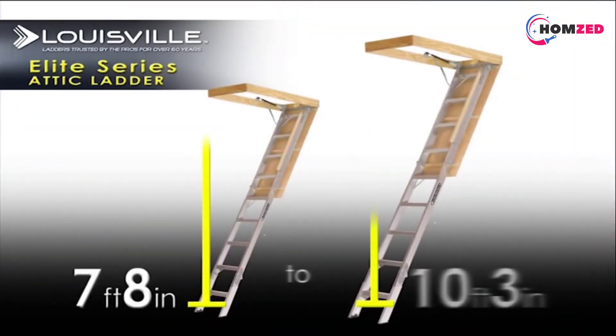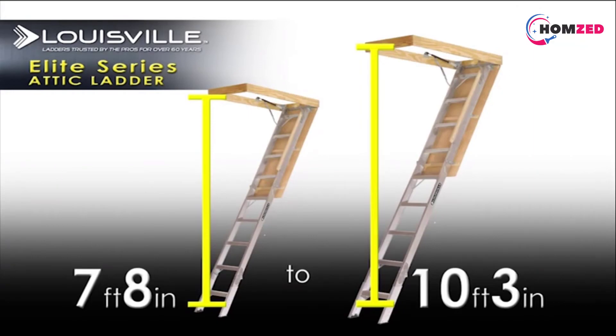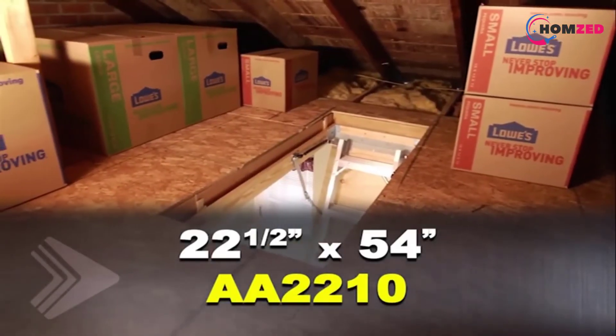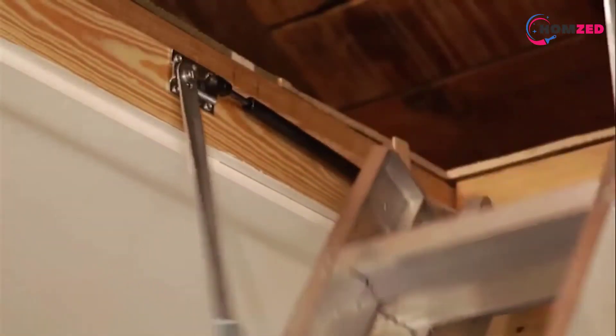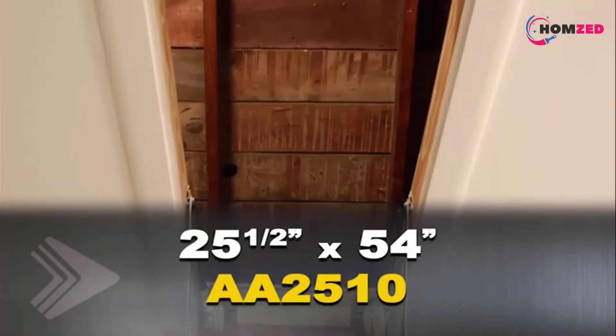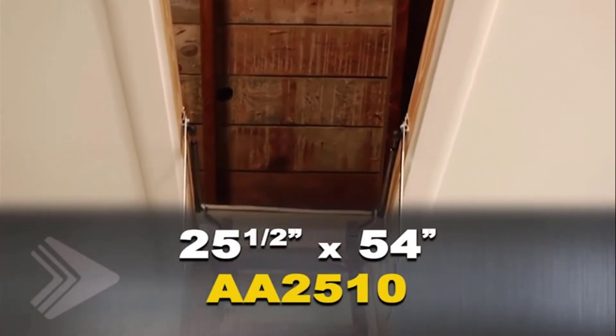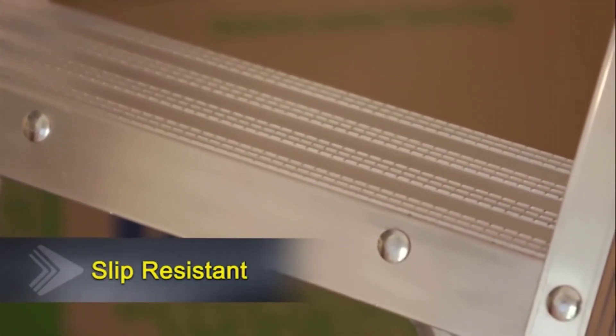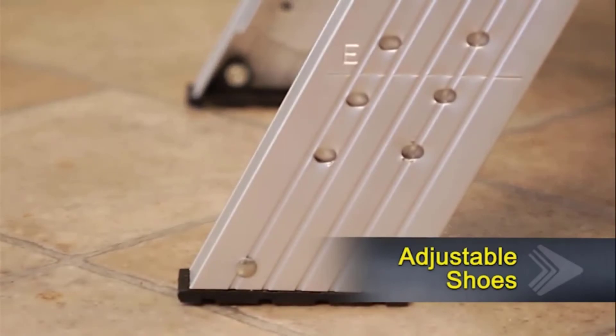To maximize user safety, the ladder employs slip-resistant cross tread steps. The adjustable feet mean you won't have to worry about your floor type — it will fit every floor type. This robust attic ladder has an impressive load capacity of 375 pounds, so heavy-duty tasks won't be a worry. It is designed to fit ceiling heights from 7 feet 8 inches to 10 feet 3 inches.